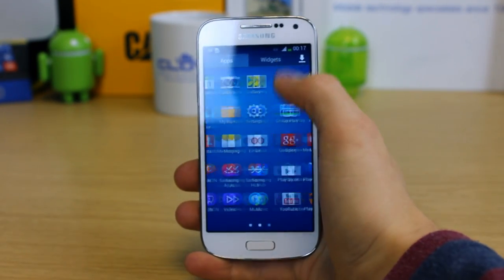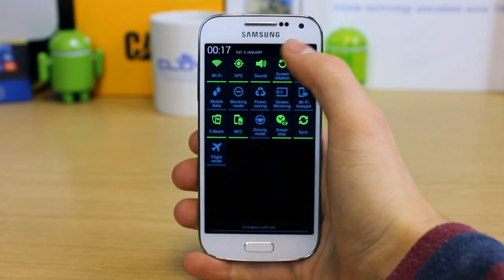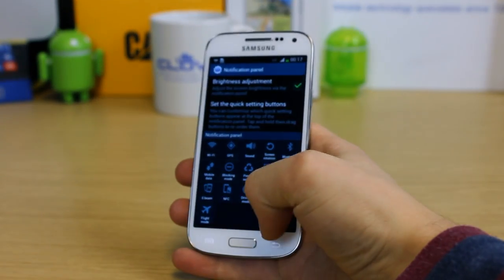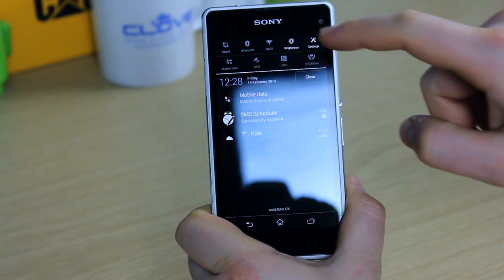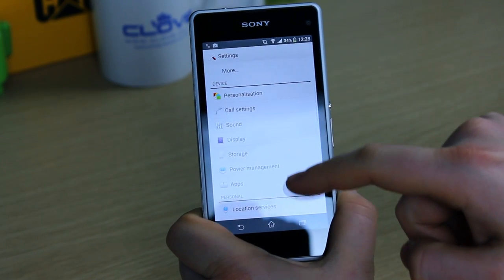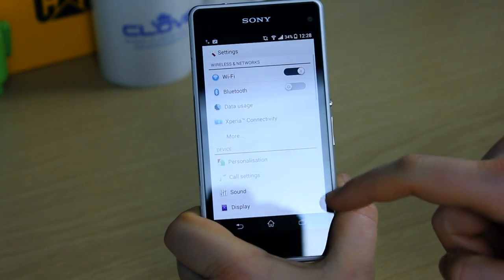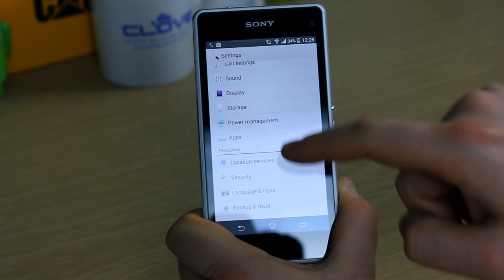There is quite some variation in the specs, which comes as a result of the Z1 Compact being a squashed Z1 rather than the S4 mini, which is a smaller and less featured S4. It will be personal opinion as to whether you feel the added bulk and cost of the Compact is worth the extra spend. Neither device will leave you struggling if you're aware of the differences. However, if you want to ensure that you get the better all-round experience, you would be best off opting for the Z1 Compact. For a full detailed specification comparison, visit clove.co.uk.